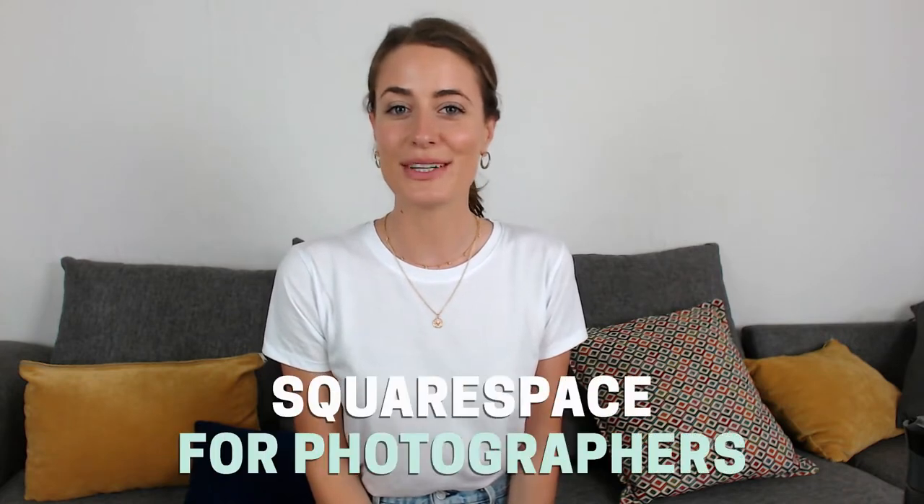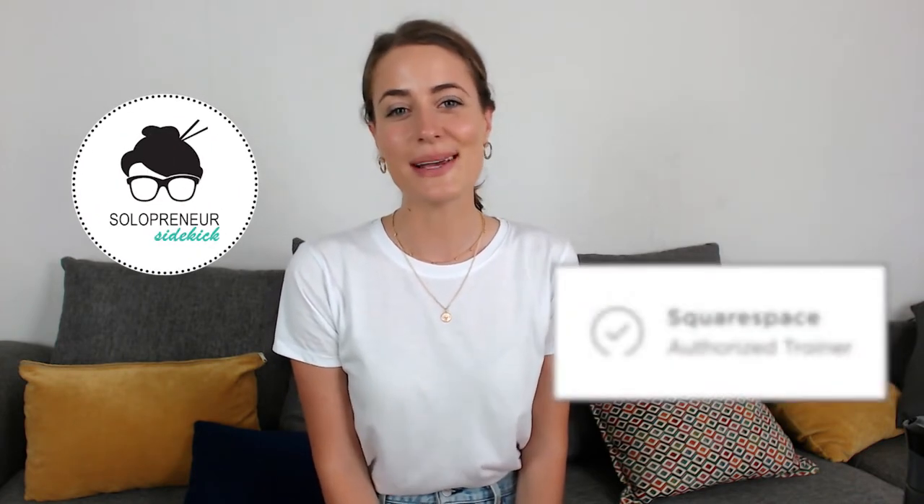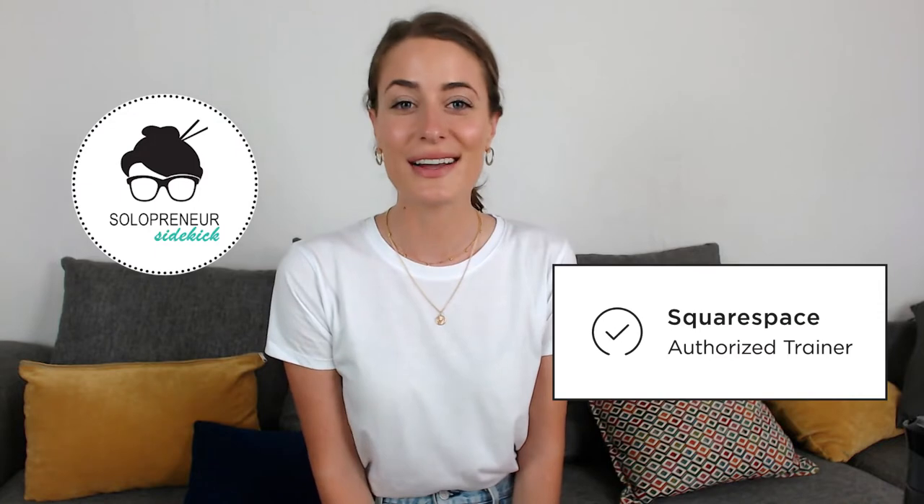The question I get asked a lot is: should photographers use Squarespace? In this video I'm going to share with you all of the reasons why I think that you should. If you're new here, hi, I'm Louise of solopreneursidekick.com. I'm a Squarespace authorized trainer and I've helped hundreds of online entrepreneurs just like you create a client-winning Squarespace website with zero tech stress.